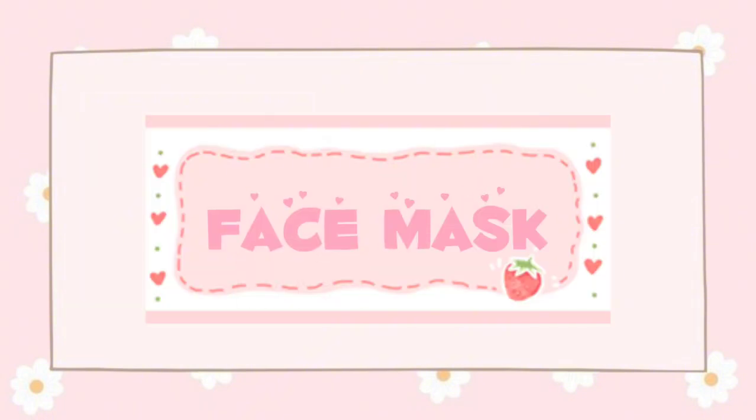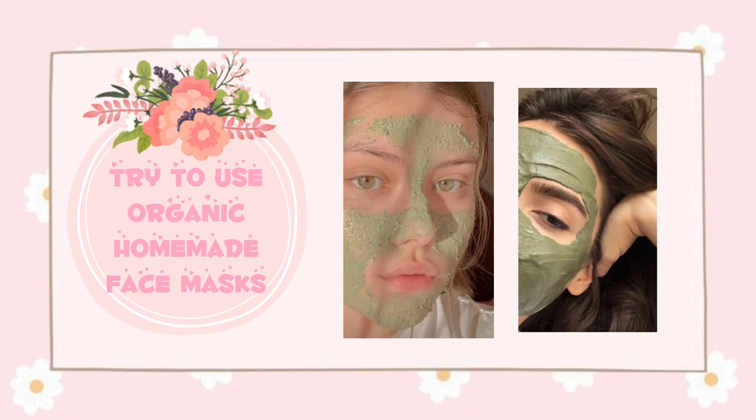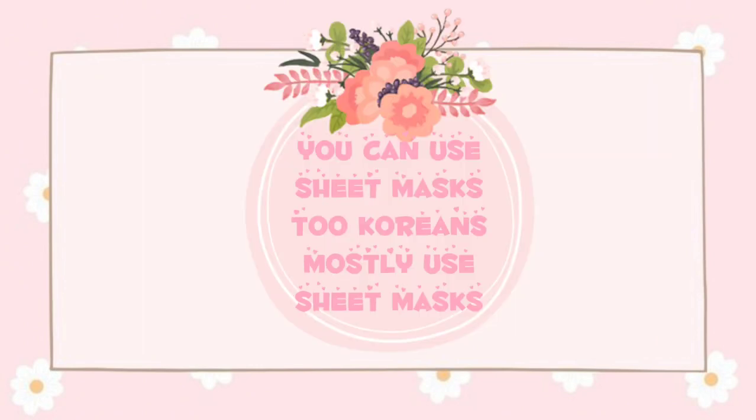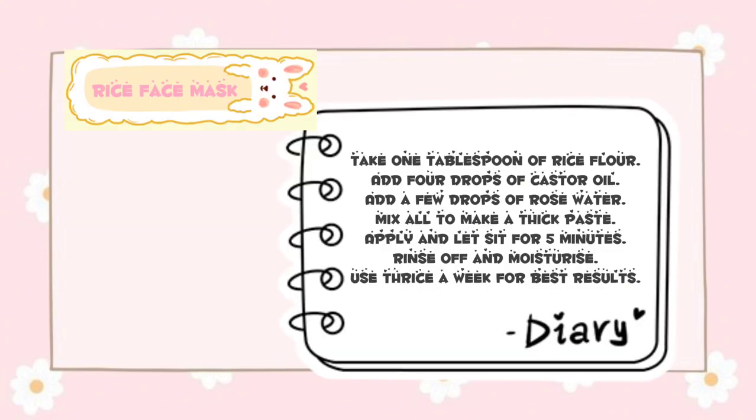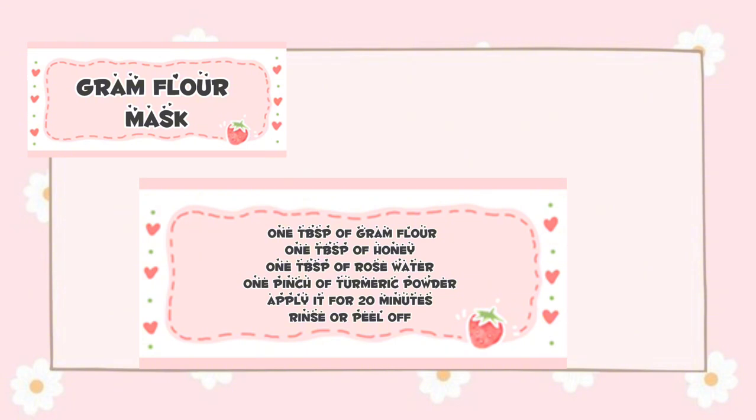Now for face masks — try to use organic homemade face masks. You can also use sheet masks; Koreans mostly use sheet masks. Here are some effective homemade face mask recipes. First: one tablespoon of rice flour, four drops of castor oil, a few drops of rose water — mix all to make a thick paste, apply and let sit for five minutes, rinse off and moisturize. Use this thrice a week for best results. Second: one tablespoon of gram flour, one tablespoon of honey, one tablespoon of rose water, one pinch of turmeric powder — apply for 20 minutes, then rinse or peel off.